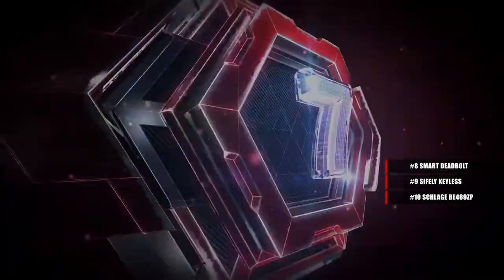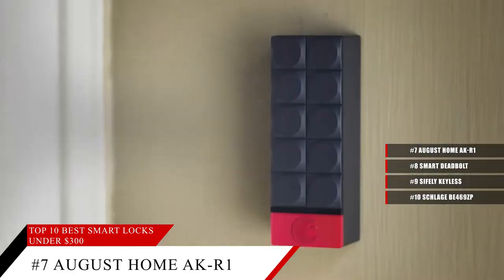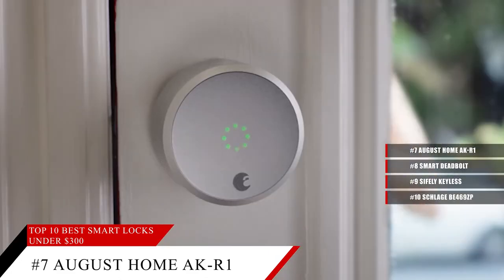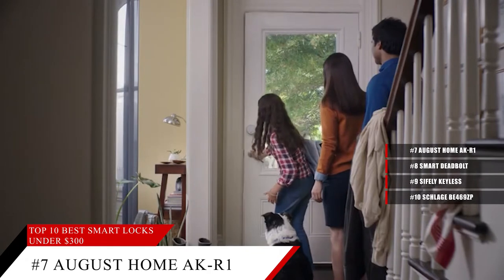Coming in at number 7, the August Home AKR1. With this keypad, you get secure, code-based home entry. You can create unique codes instantly from your smartphone at any time, and it can be mounted outside and works with any August Smart Lock. So with a device like this, it's perfect for guests and your kids, or even house cleaners or dog walkers.